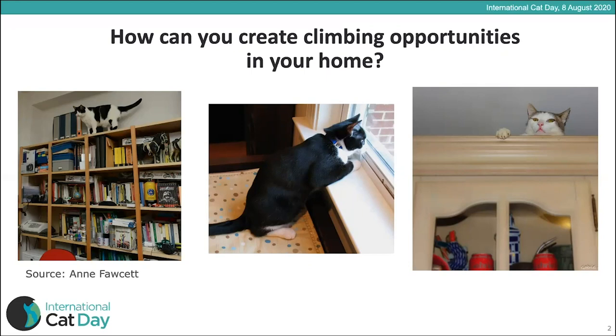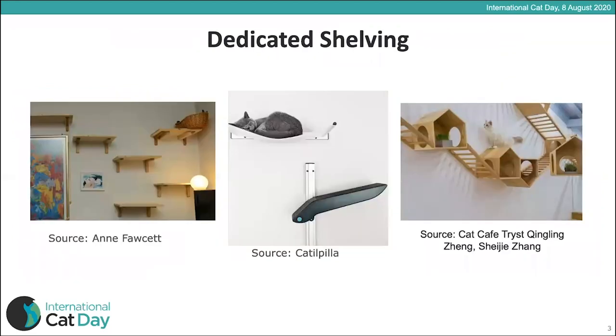You can even encourage your cat into raised areas by dragging a wand toy over the raised area to encourage them to get up there. Some homes even have dedicated shelving that creates raised walkways for cats.